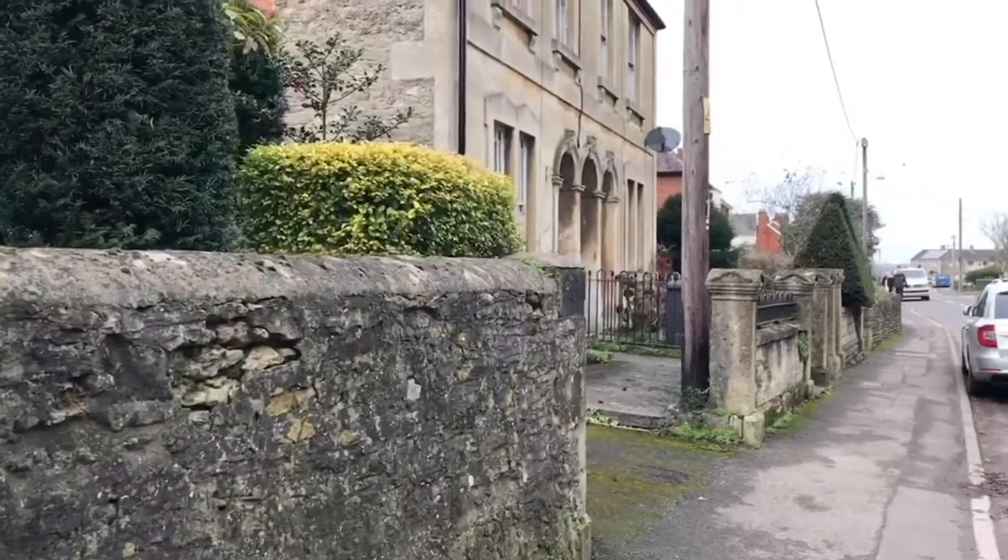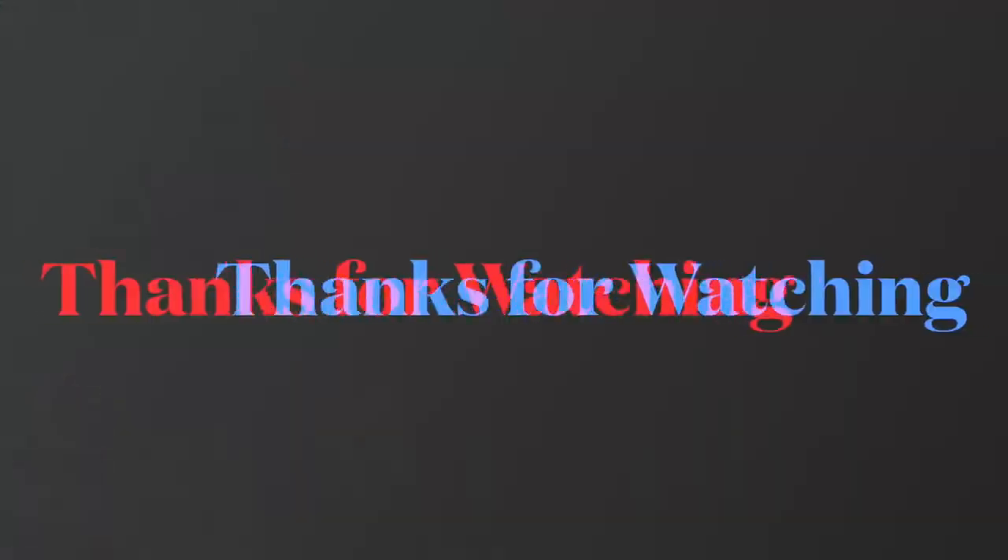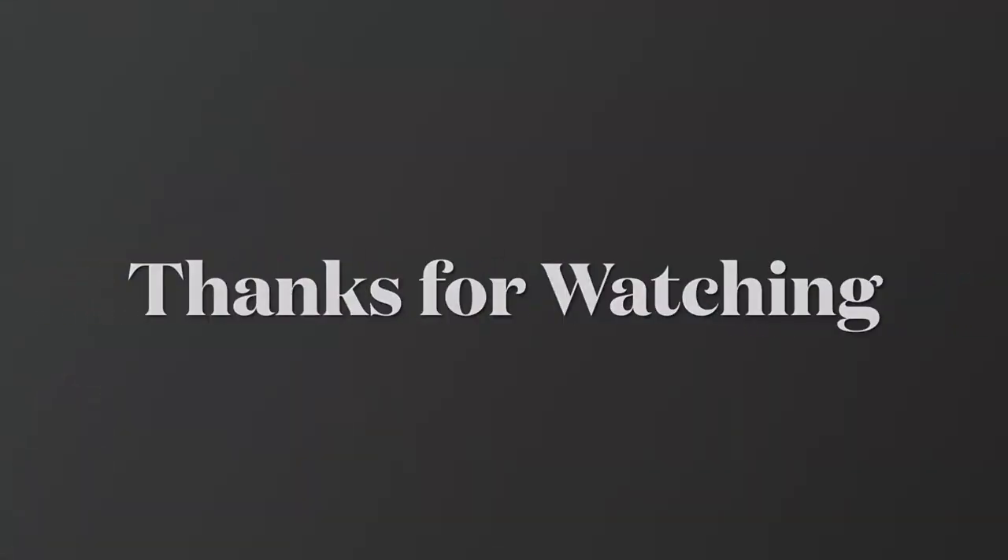So there we go. Thank you very much indeed. Do take care. Bye for now. Bye.